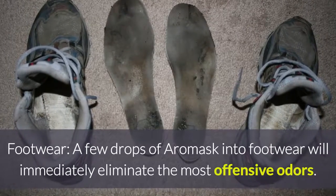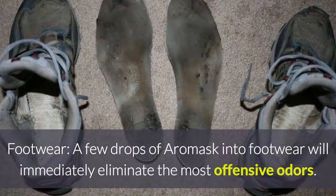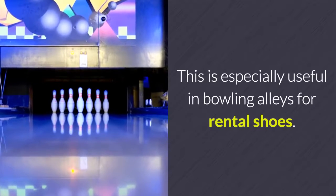Footwear: a few drops of Aeromask into footwear will immediately eliminate most offensive odors. This is especially useful in bowling alleys for rental shoes.